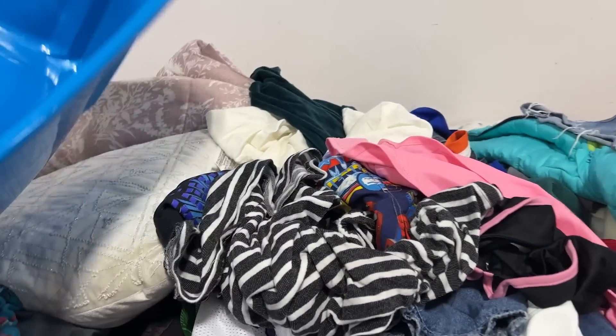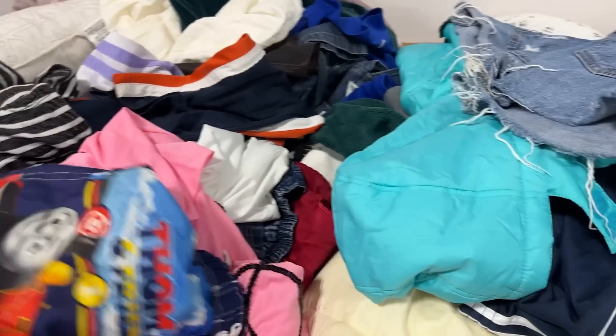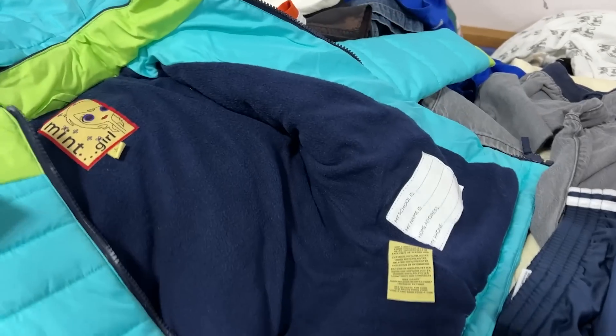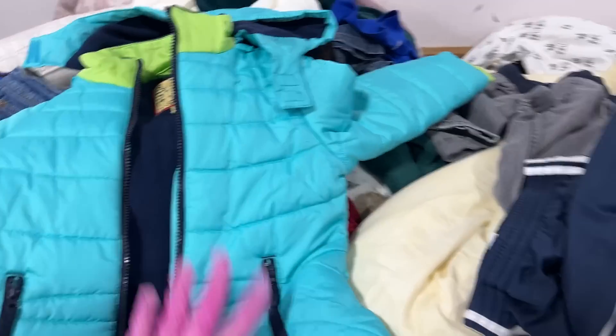This bin doesn't look too dirty. Already getting crazy. What was in that bin? Some swim trunks — you know how I like my swim trunks. They're not very cute. Just a nice girl's jacket, size 6. Great.